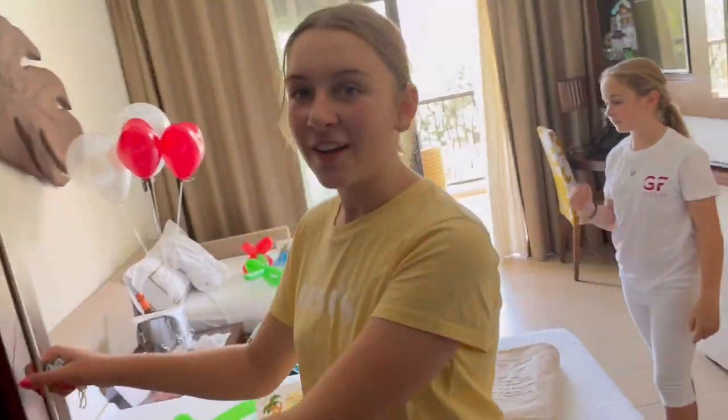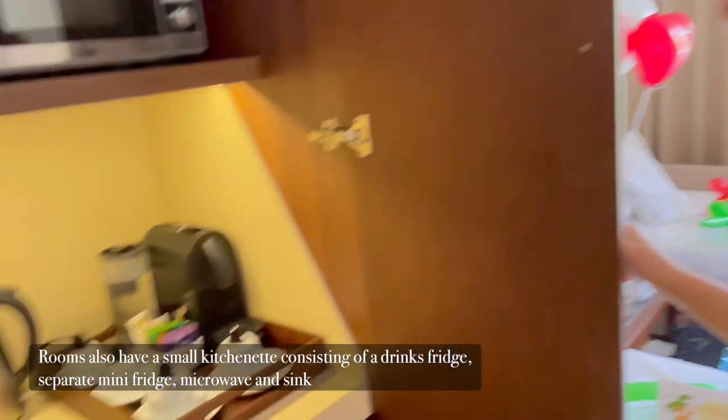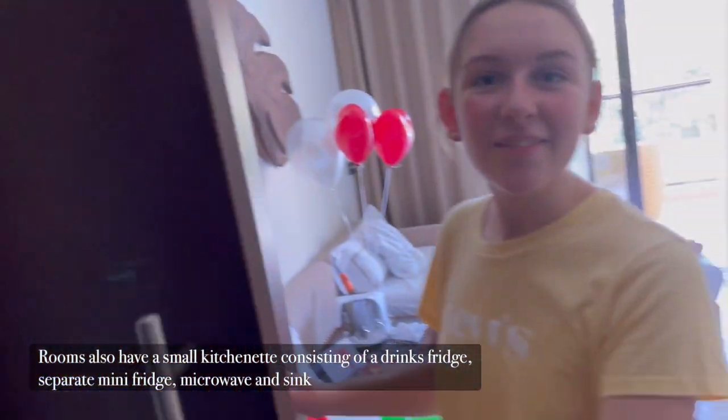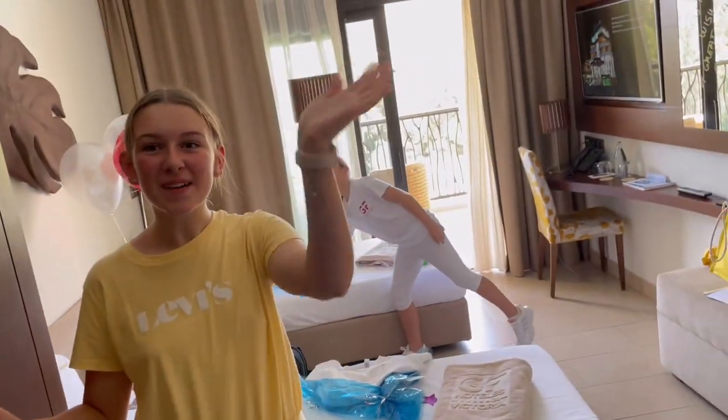And also as another addition to the room, we have a tiny little kitchen. Thank you for watching our room tour! Bye! Bye!